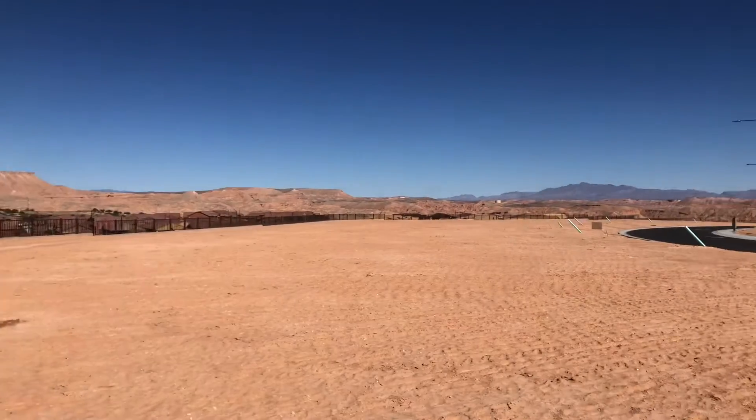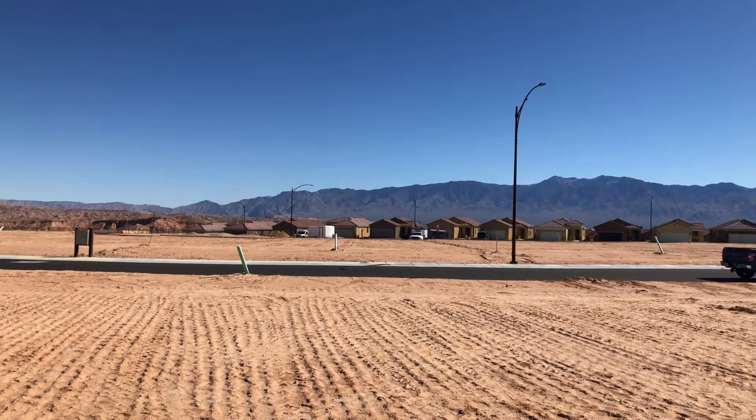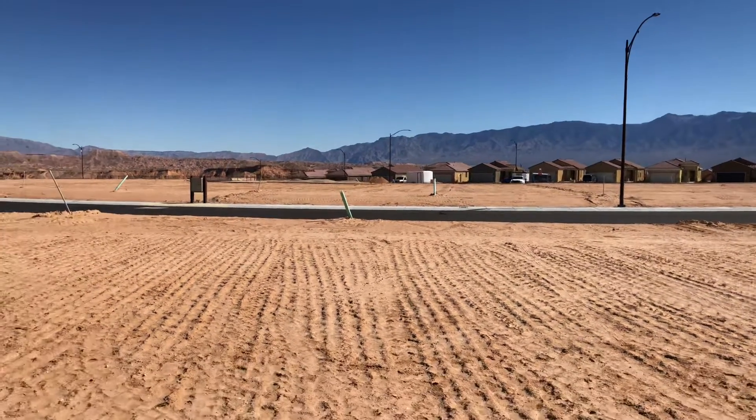This is kind of a little bit of a deeper lot. Here's towards the front of the lot, which is to the north. One of the highest points of the community right now.